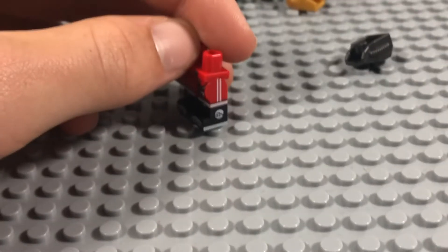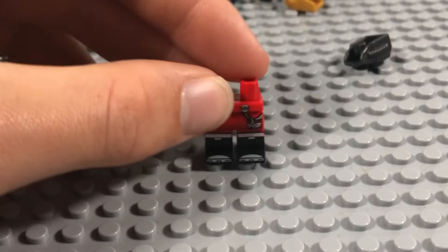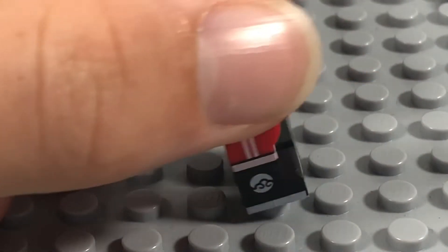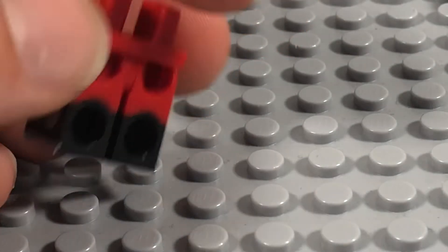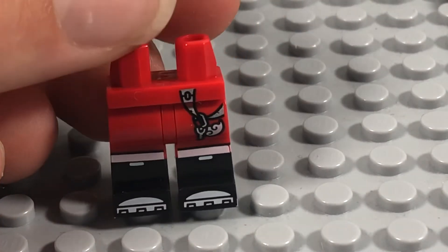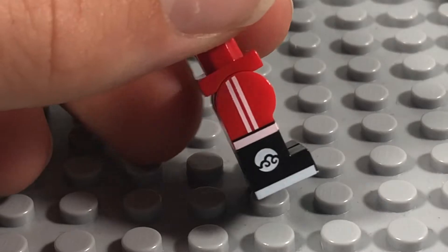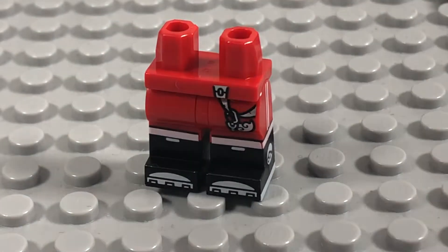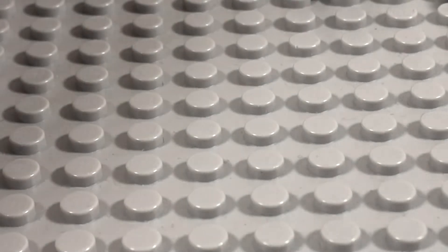Finally, I got two of these really nice dual-moulded legs from a Monkey Kid set. They've got dual-moulded legs and side leg printing, which is quite rare for a LEGO figure. I just wish they'd put this level of detail on Ninjago figures and not just Monkey Kid figures.